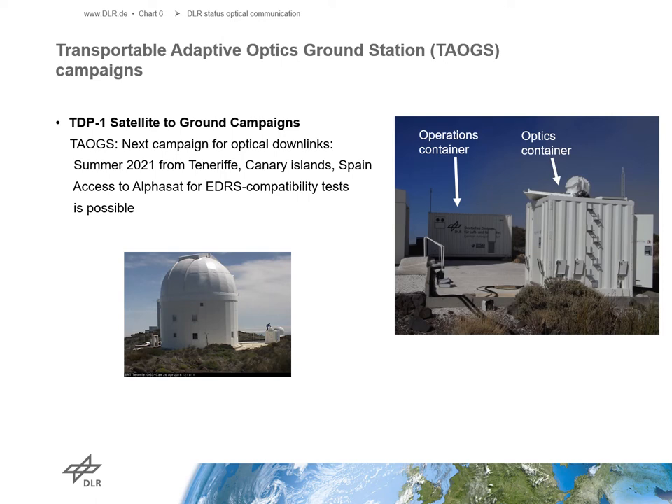With our Transportable Adaptive Optics Ground Station, TAOGS, optical satellite links to the ground as well as feeder links are used with the LCT on the ALPHASAT satellite. A lot of telemetry data, which is used for characterization of the atmosphere, is available and was also used for the development of new transmission schemes able to handle burst effects in the atmosphere. Following a refurbishment in 2020-21, the next satellite-to-ground campaign is planned for the summer of 2021. For those interested in EDRS compatibility tests with their nationally developed laser comm terminals, the ALPHASAT satellite and the TAOGS are available for joint tests.